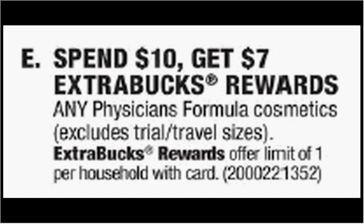These are the deals for CVS for the week of May 28th through June 3rd. First, the Physician's Formula is on sale. When you spend $10, you'll get $7 back as an extra care buck.